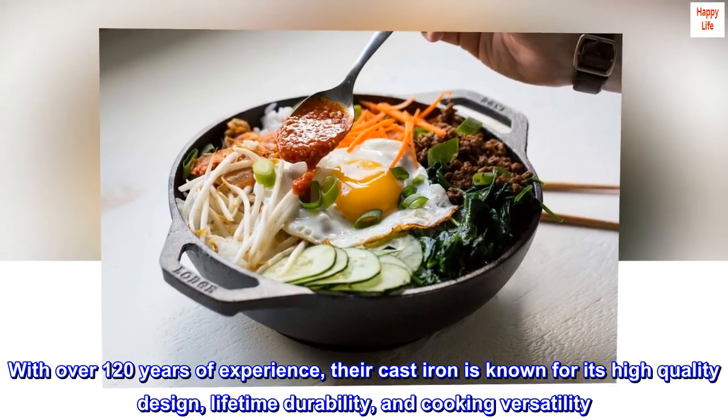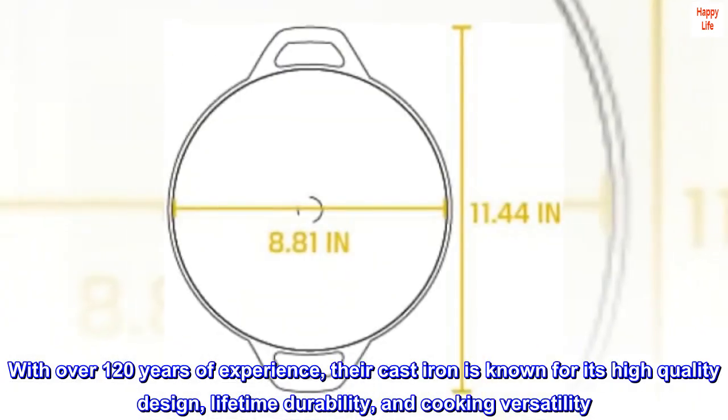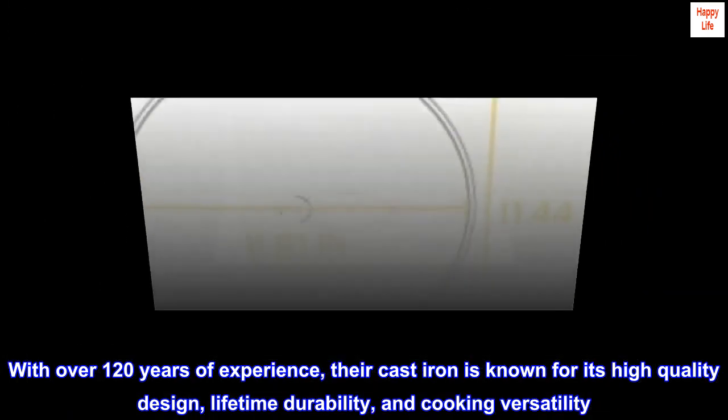With over 120 years of experience, their cast iron is known for its high-quality design, lifetime durability, and cooking versatility.